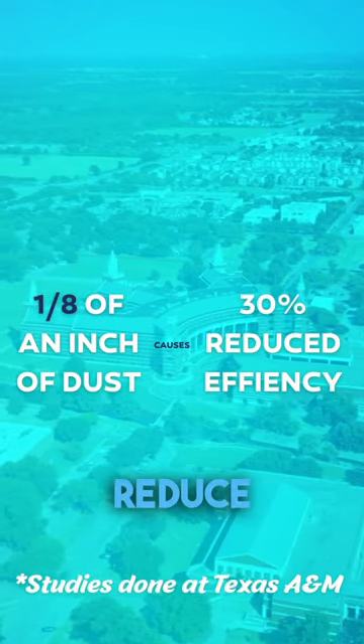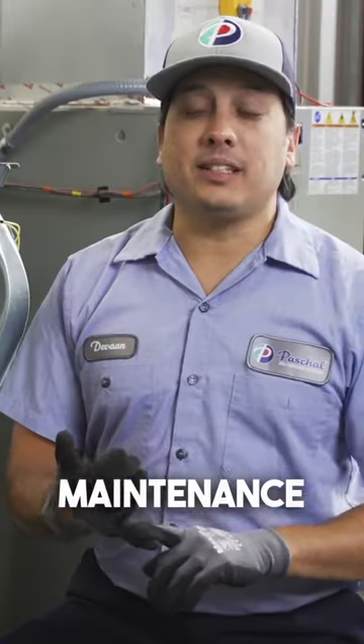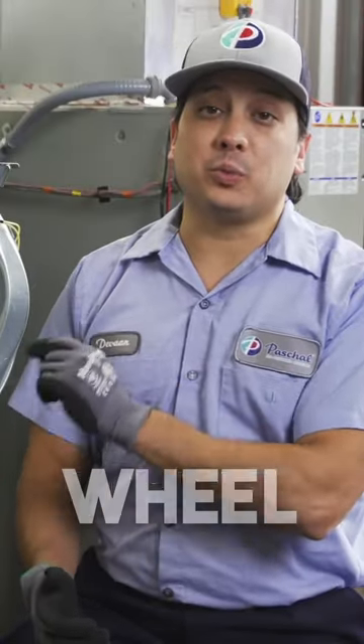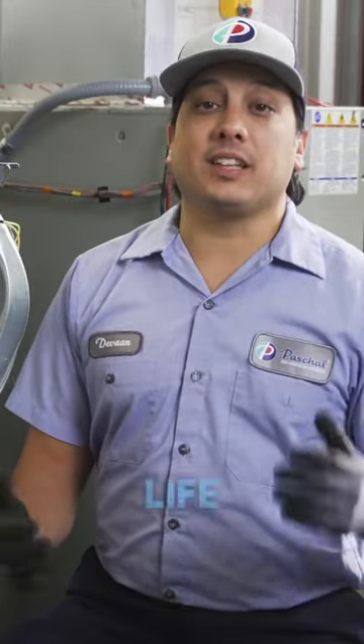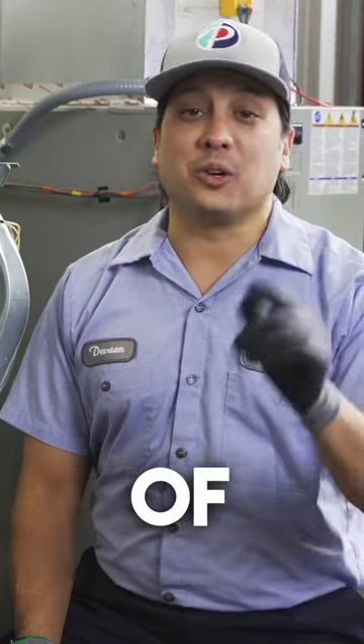can reduce your efficiency on your system by up to 30%. Regular maintenance, including having your blower wheel cleaned, can help extend the life of your HVAC system and improve the indoor air quality of your home.